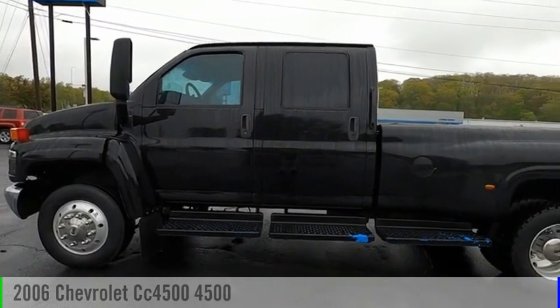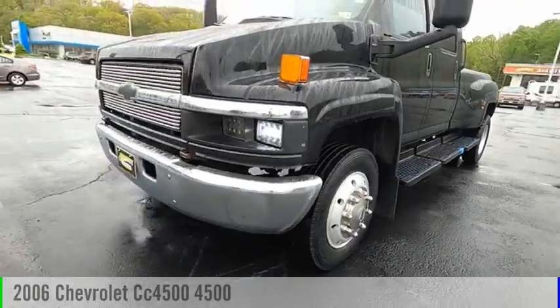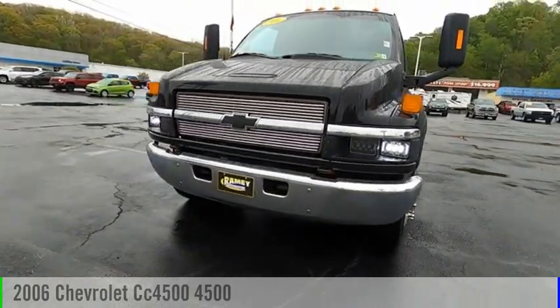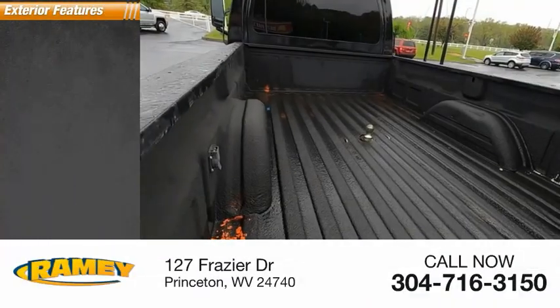You are going to love this 2006 C4500. This vehicle is powered by a 6.6 liter engine and comes with an automatic transmission. Here are some of this vehicle's great options.